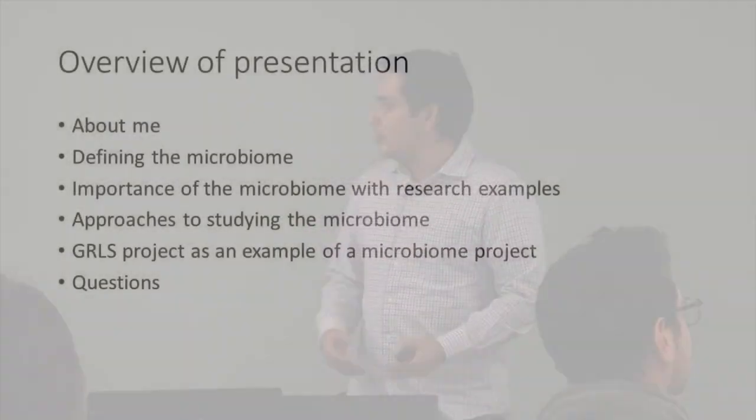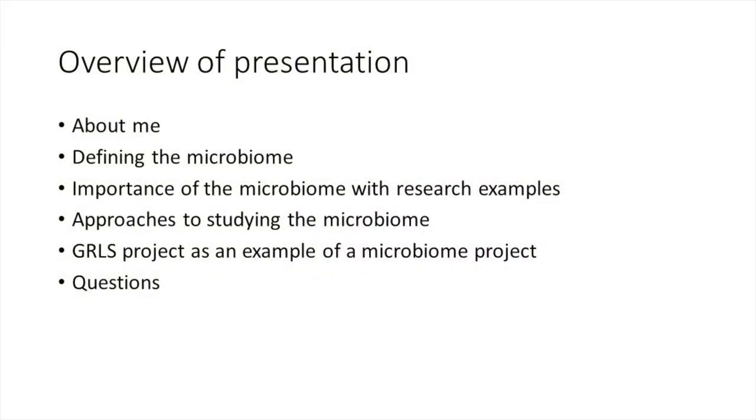Thank you. As Kelly mentioned, my name is Alex Romero and I want to thank everyone for being here today. I want to give you a brief introduction into the microbiome. With much effort, I limited my gratuitous usage of golden retriever pictures to five, all of which came from the Morris Foundation website.